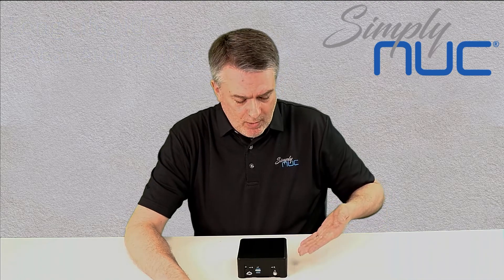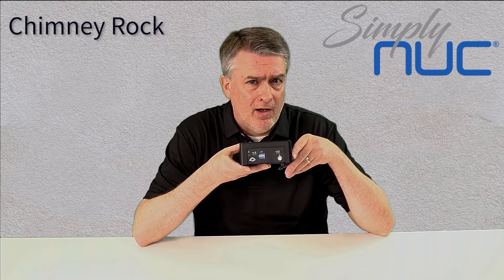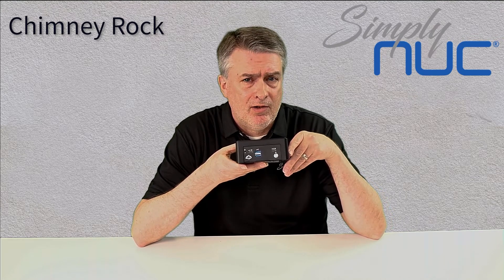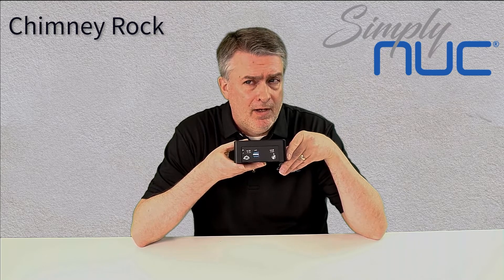The first one that we're announcing today is called Chimney Rock, and I'm going to walk you through a little bit of the features of Chimney Rock. You'll notice on the front there's a little rock icon. If you see a rock icon on the front of our product made by Simply NUC, you'll know that it's a Long Life NUC.